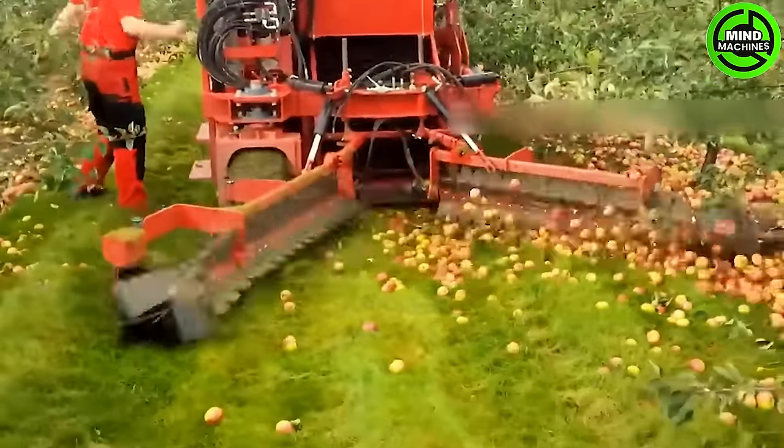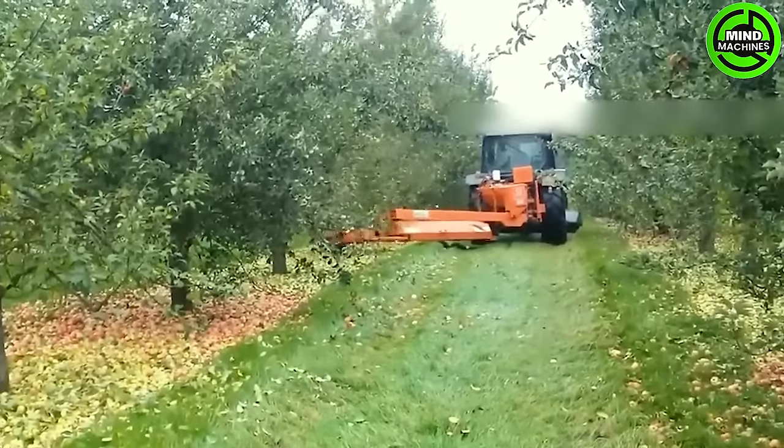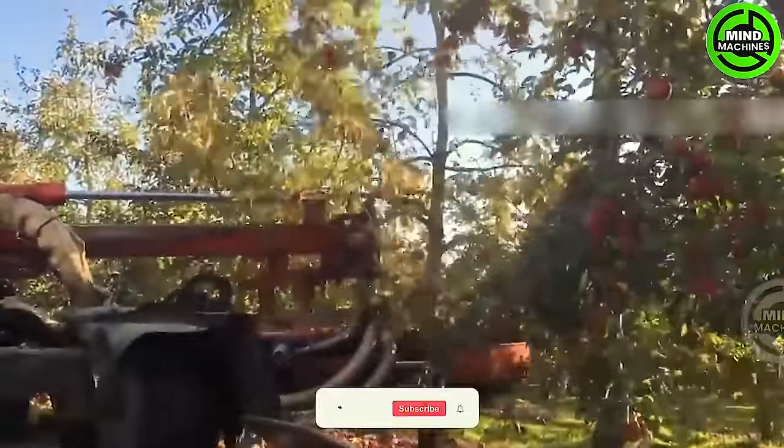After approximately three months from pollination, these cider apples are ready for harvest. This process differs from the harvesting of the finest apples, which occurs in Washington.